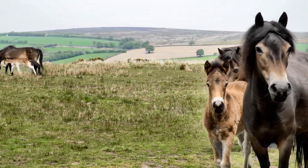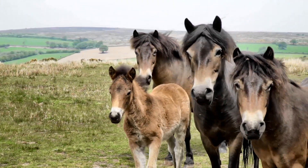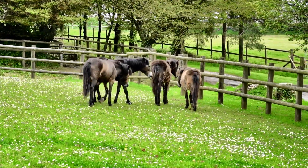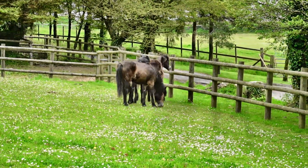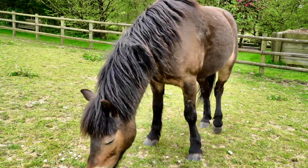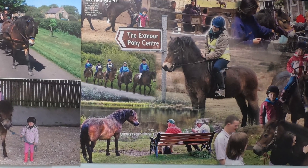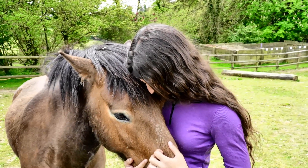Exmoor ponies are an endangered breed and many of them still live semi-wild out on the moor. Every year there's a roundup where ponies are brought in for inspections and some are sold. Unfortunately, many of the foals, mostly colts, were not finding homes. So the charity at the Exmoor Pony Centre was started to help the foals find a new future. To date, they have helped over 500 Exmoor ponies.